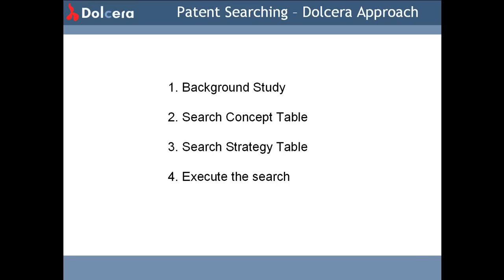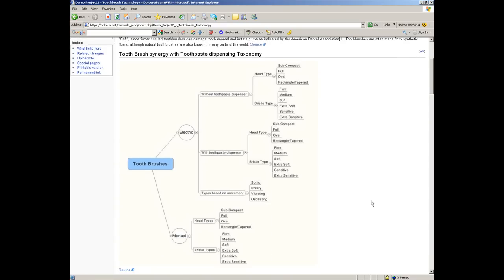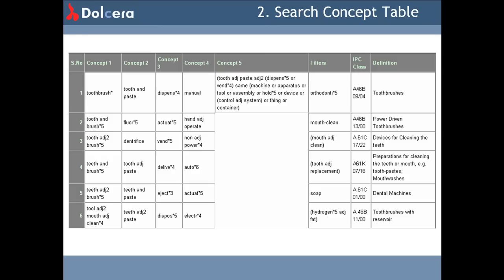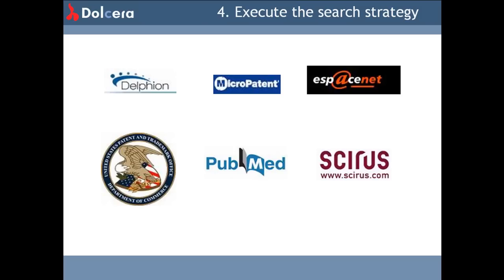We have four main steps towards patent searching. First, Background Study: before every patent search, it is extremely important to understand and interpret the science and technology behind it. Second, build the patent search concept table from the understanding gained from the background study. Third, form the patent search strategy based on the search concept table. Fourth, execute the search based on the strategy and iterate with a few control patents. Control patents are patents that exactly or very nearly determine the scope of the search at hand.